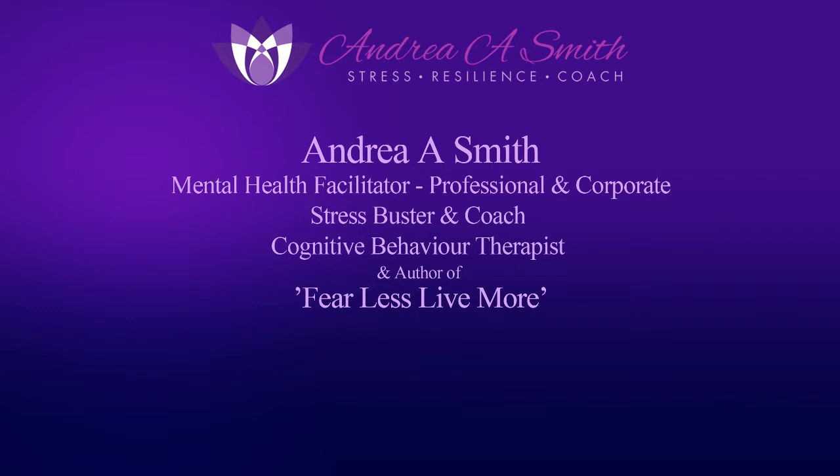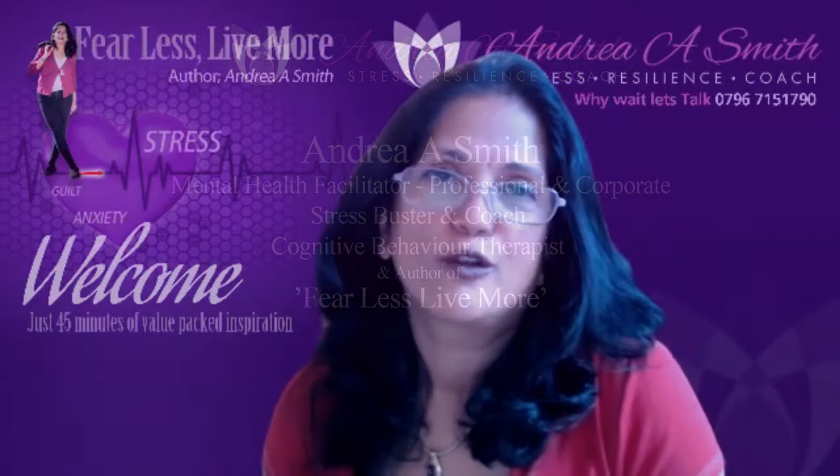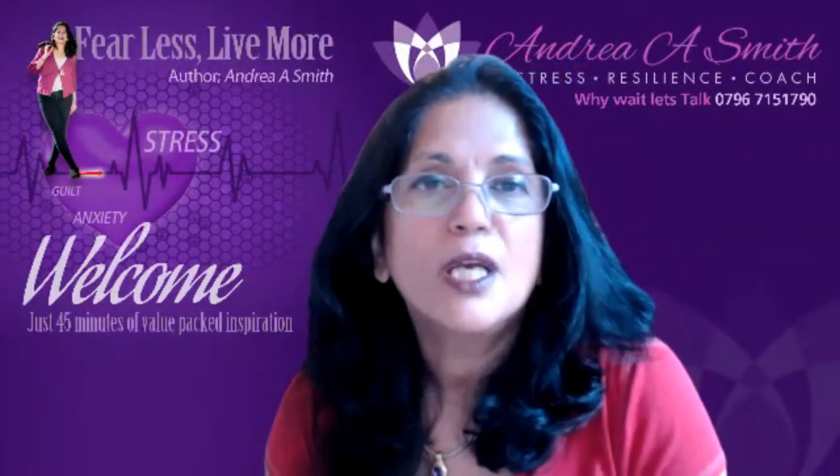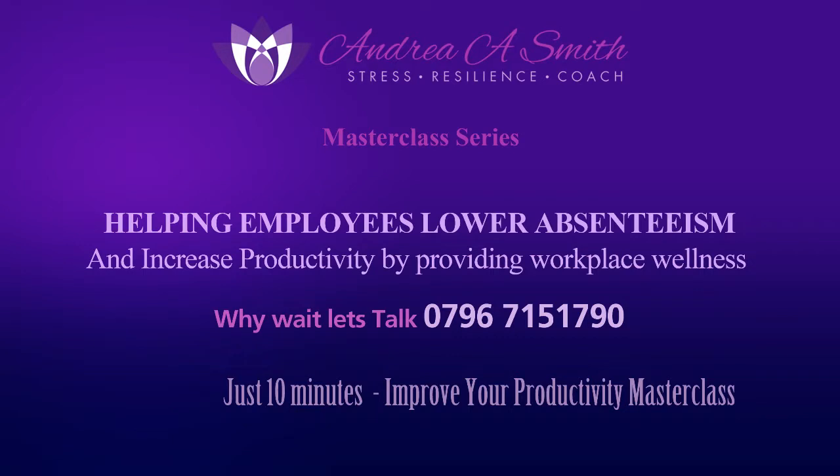Hi, everyone. This is Sanjay Smith, a mental health facilitator, stress buster, stress coach, cognitive behaviour therapist, and author of Fear Less, Live More. Today, discussing how to help employers lower absenteeism and increase productivity by providing workplace wellness.